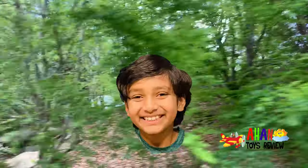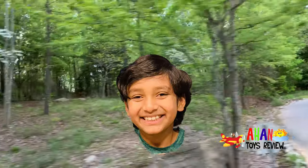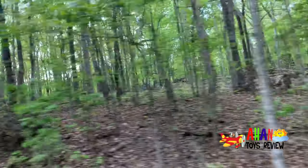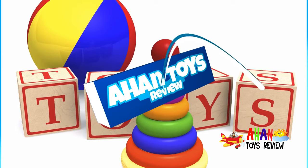Hey guys, it's me Ahan from Ahan Toys Review and today we're going to the zoo. We're on our way and your challenge is to subscribe and like this video before we arrive at the zoo. Welcome to Ahan Toys Review.